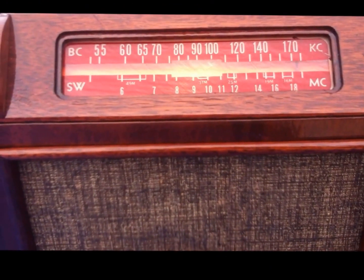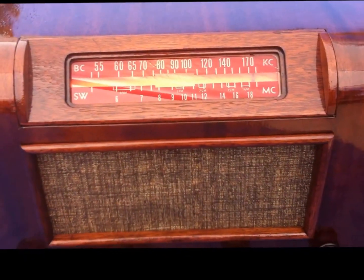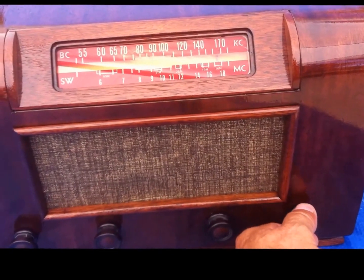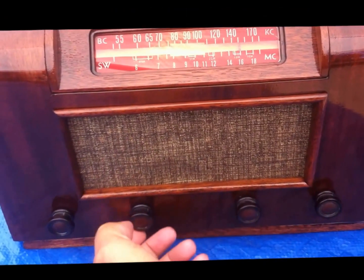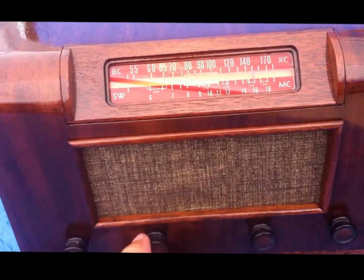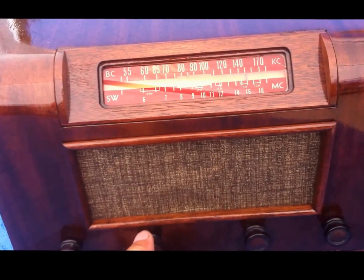We'll fire it up and let you listen to it. This is a local station here in Cottonwood — we don't have but I think one. This is a robo station here in town.